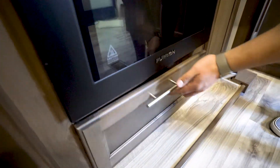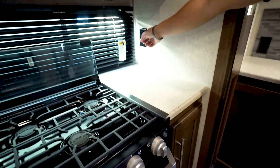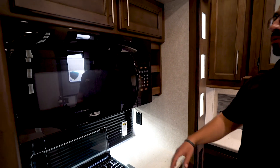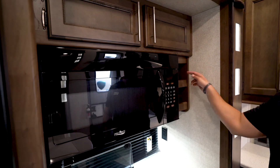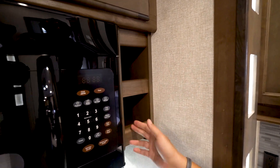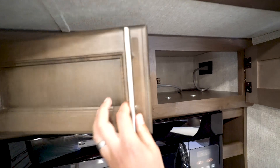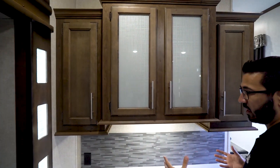Underneath the cooktop drops down for some additional storage, and right over here this swings open for more storage. There's also an electrical outlet here — an excellent spot for a coffee maker. You have a 30-inch microwave for larger items, and a little wine rack on the side — or it makes an excellent spot for spices as well. Some additional storage right up top there too.